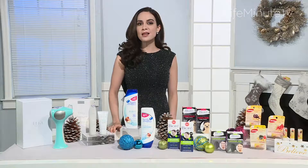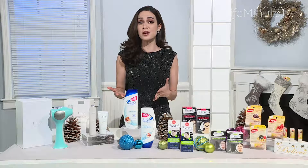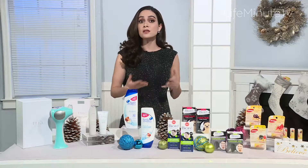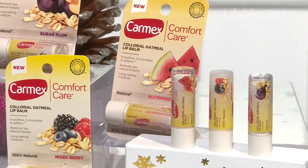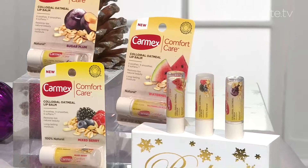I'm beauty expert Kate Dupont and today I'm sharing my favorite stocking stuffers. The perfect stocking stuffer for everyone on your list is Carmex Lip Balm. They recently launched their Natural Lip Care line, which is formulated with colloidal oatmeal and cold-pressed cranberry seed oil to help restore lips' natural beauty.